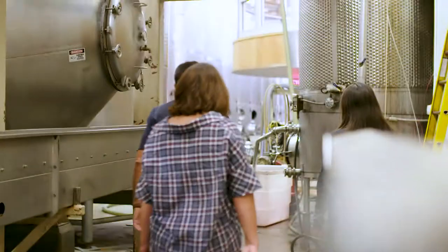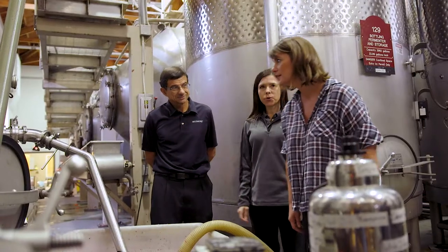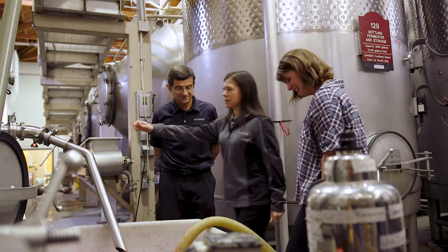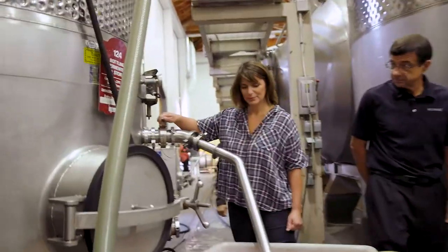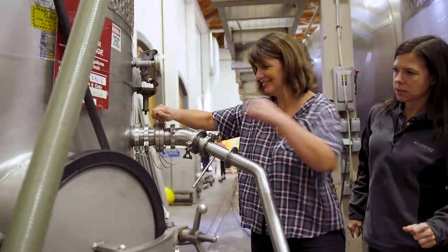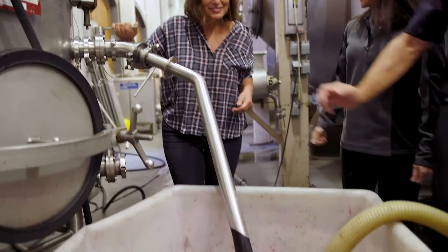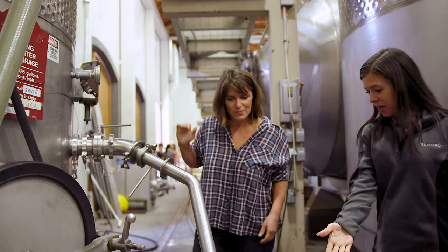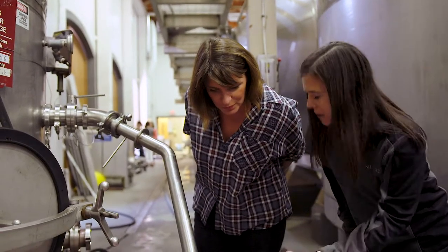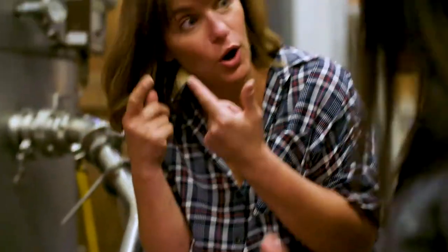It smells so good in here. So what are we getting ready to do here? Pump over on a petit verdot. You want to start the process? So you just take this valve and you just open it. Pull it out. So you can see the pretty color that's developed. Yeah, it's beautiful. And you smell it to make sure it smells appropriately. A lot of CO2. I smell alcohol, yeah.